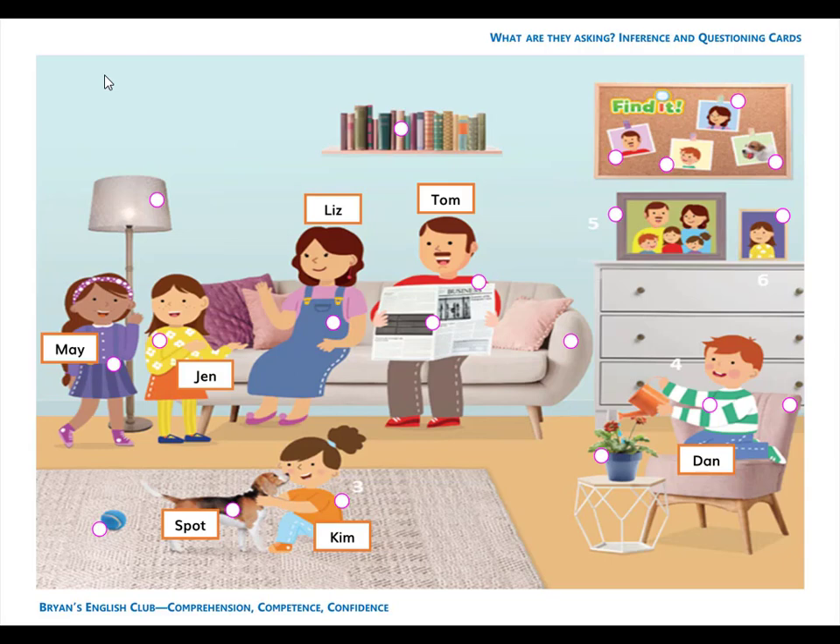Number 15. It is a picture. The picture is on the board. Number 16. It is a picture. The picture is on the board. It is Dan's picture.